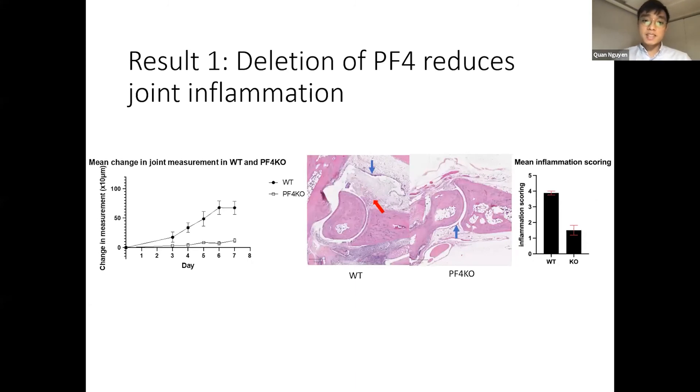Our study utilizes two types of mice — wild type and PF4 knockout mice. We induced the disease in both and found that after seven days, the PF4 knockout mice had a significantly less increase in joint size compared to the wild type. We also looked at joint images between these two types of mice and found inflammation indicated by thickening of the synovial membrane, but the wild type had a lot more infiltration by immune cells into the synovial spaces. This data shows that deletion of PF4 actually reduces joint inflammation.